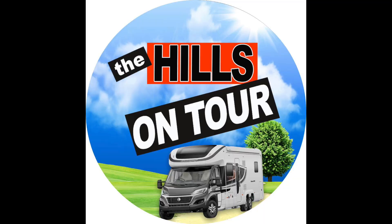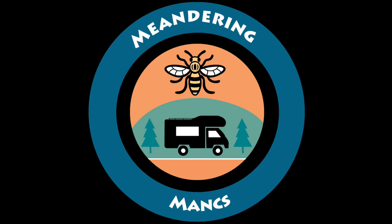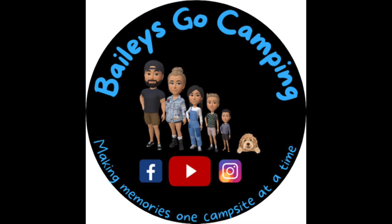We've added or changed things to make our motorhome more enjoyable, easier to use, more functional, and prettier. This is a collaboration video, so please check out all our friends' videos below — I'll put the links in the comments. These are: The Hills on Tour, Made By a Hedgehog, Meandering Manks, Wandering Worlds, What's Occurring, Ladies Go Camping, and The Dream Chasers.